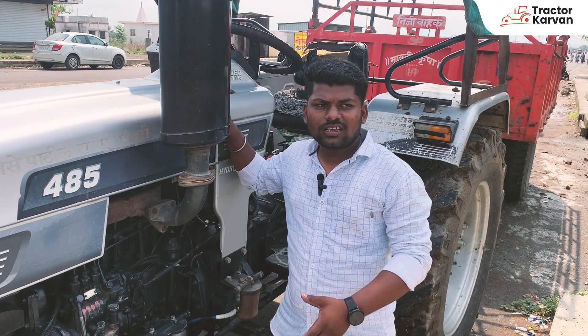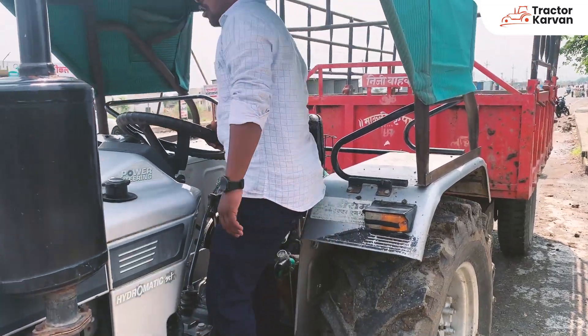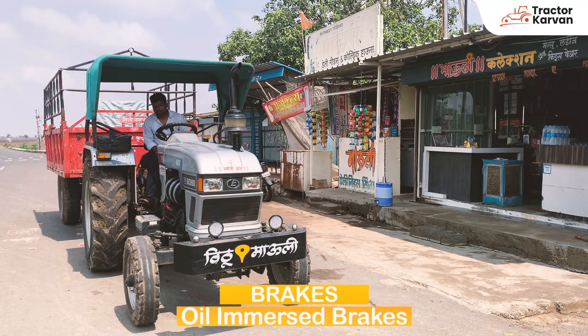If you have to take it, then you have to take it. You can see the brakes on this — this is an oil brake. If it is at full speed, it will take away from the top.